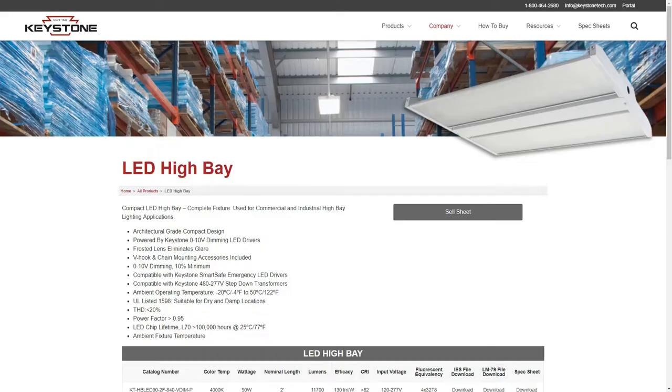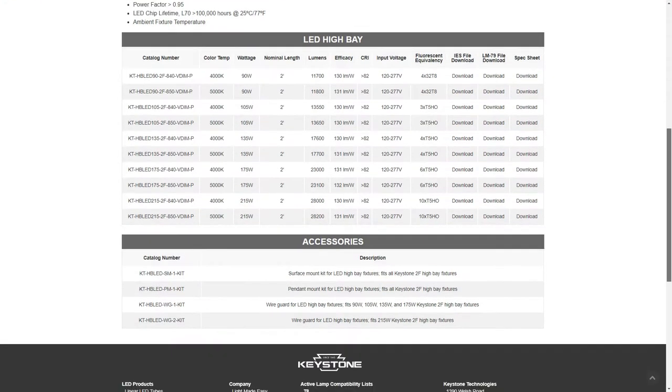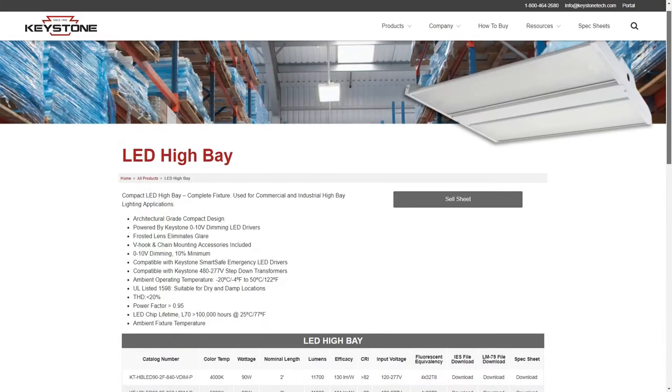This episode is brought to you by Keystone Technologies — go to keystonetech.com. Today on YouTube we're looking at their LED high bay. They've come on strong with light fixtures, and this one checks all the boxes: compact design, 100,000-hour life, about 135 lumens per watt, frosted lens to eliminate glare, zero-to-ten volt dimming, and 480-volt option. A great option — go to keystonetech.com.